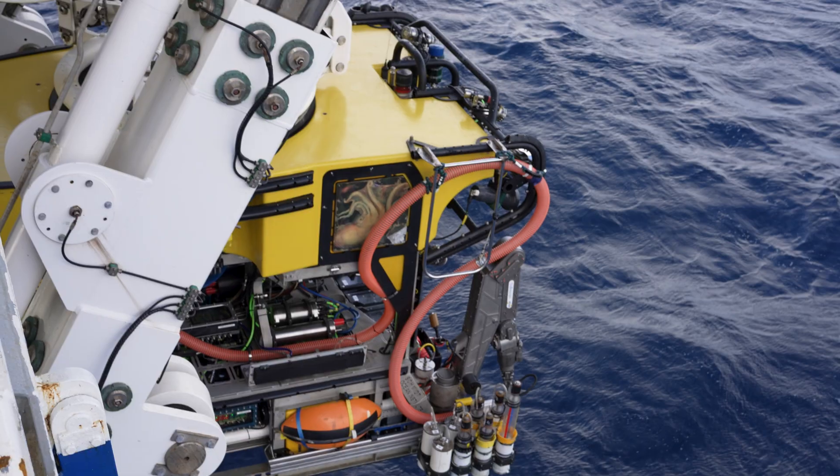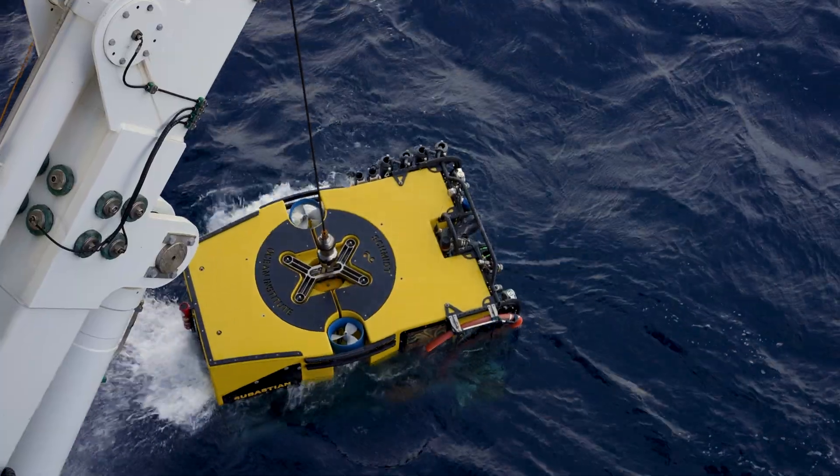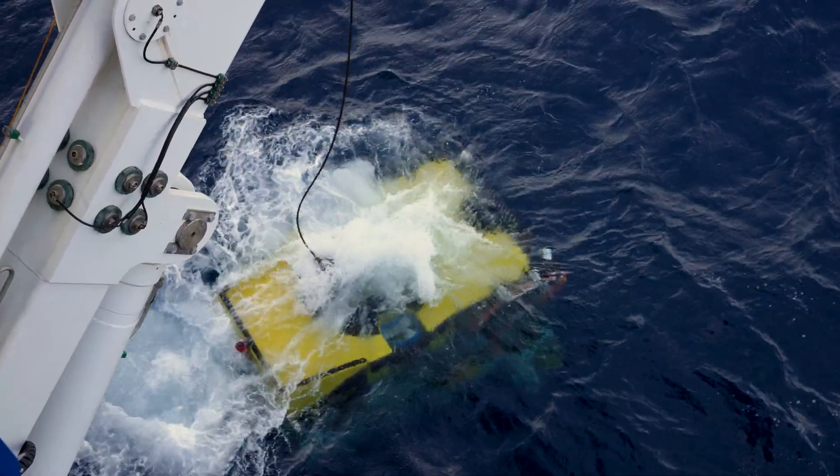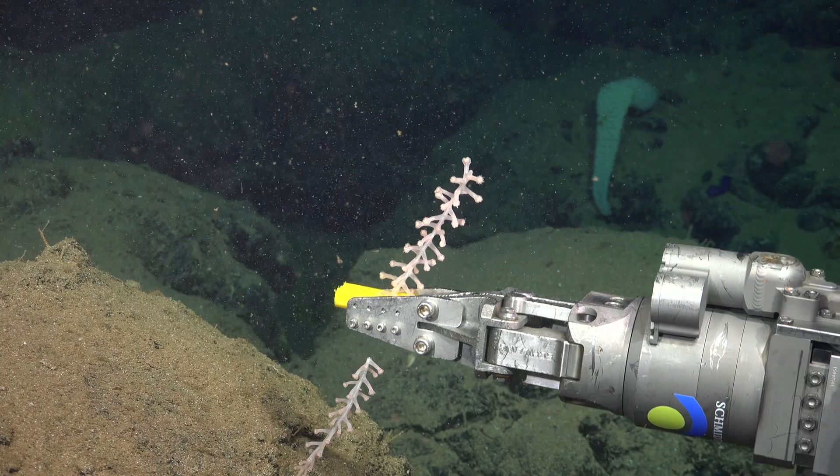Mapping is not the only thing we came out here to do. About half of the time the ROV is in the water we'll be mapping, and the other half we will be collecting a whole range of different sample types.